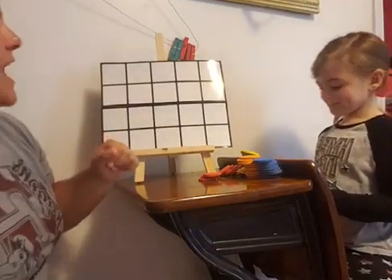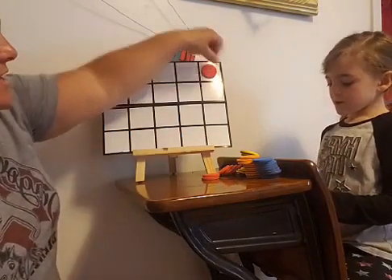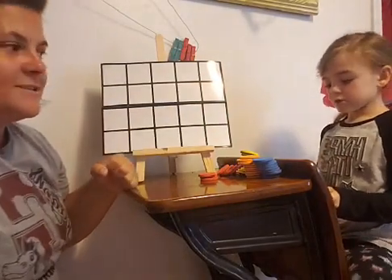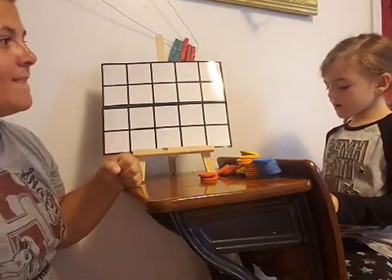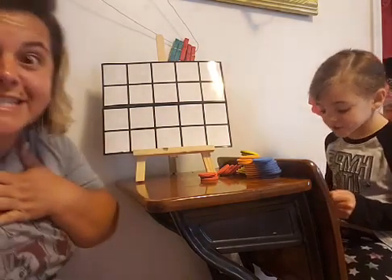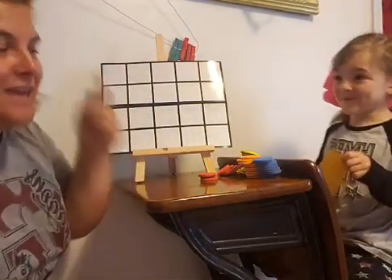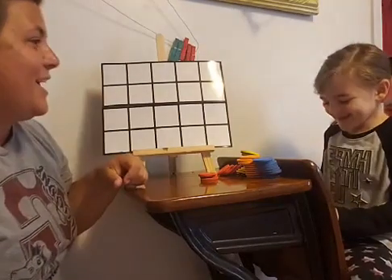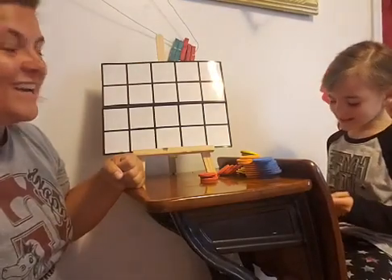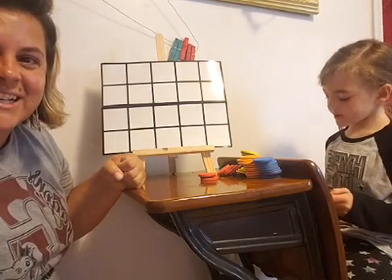Let's do it on the tens frame. How many shows did you watch? Zoe watched two. I watched seven shows. We should never watch that many shows — that's too many, it'll hurt our brains. So how many do we have in all? Zoe watched two shows and Miss Rebecca watched seven.